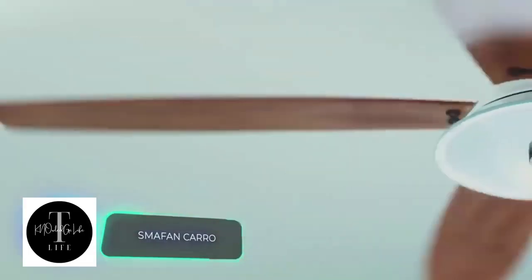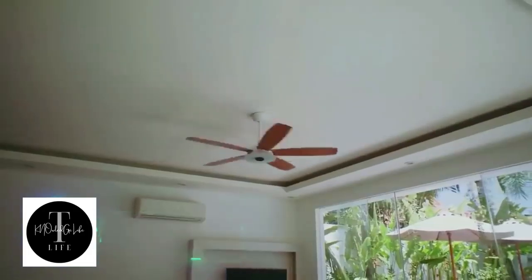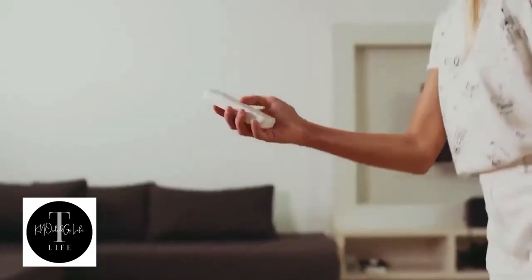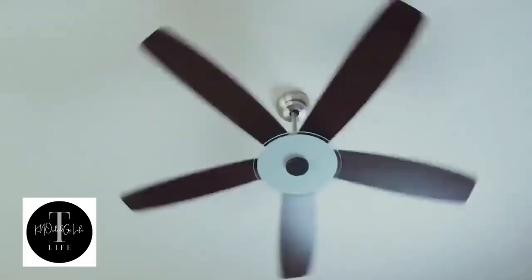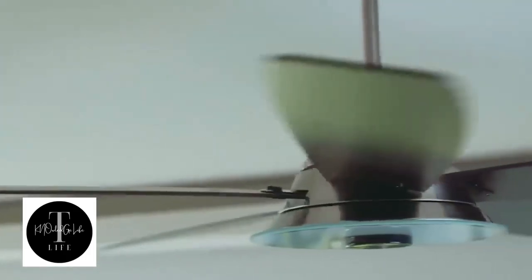Smart fan Caro — many things in our homes are gradually becoming smart and high-tech, and ceiling fans are no exception. Caro is a device that can be controlled remotely with a mobile app or through a smart speaker with your voice. You can easily adjust the speed of rotation, the brightness of the lamp, and even the temperature of the light.